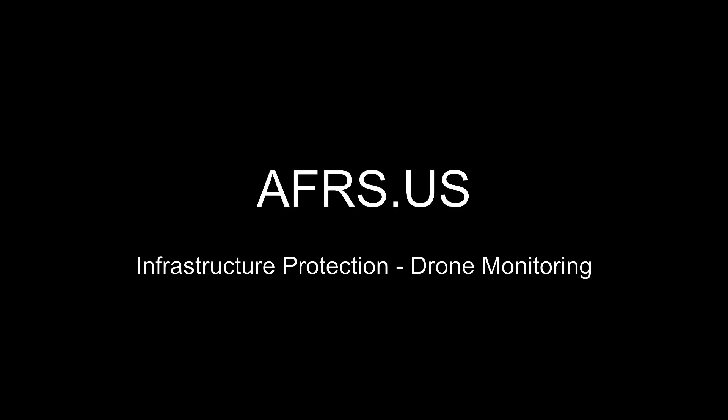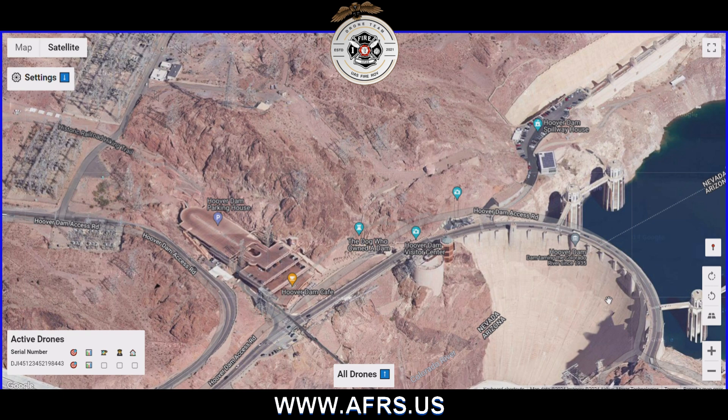Todd with AFERS.us here. AFERS provides emergency robotic response and also provides technology solutions for public safety. Here we're showcasing some of our new drone monitoring that we've implemented in our vehicles, and we'll also be releasing this in temporary as well as permanent installations.